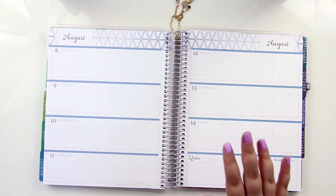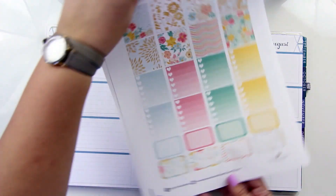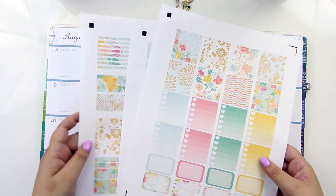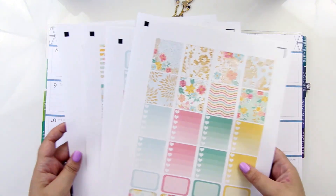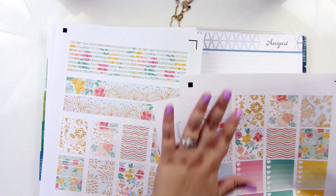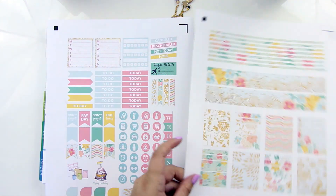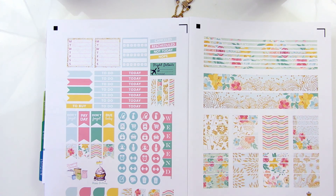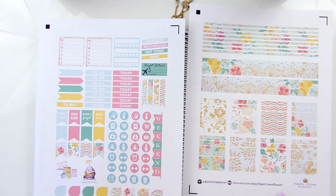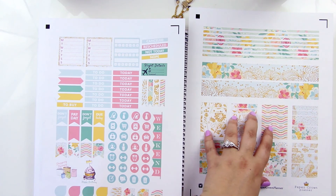I found a couple of printable shops, and this week we're going to use one called Paper Crown Planner. This is one of her kits — I already forgot the name of it, but I just thought it was really pretty. It's like floral and it's got like a gold glitter look to it. It's four pages, so there's lots of different sticker options. There's also a bunch of washi stickers, which you typically see on more vertical kits, so I don't know if I'm personally going to end up using all of that, but we'll see how it goes.